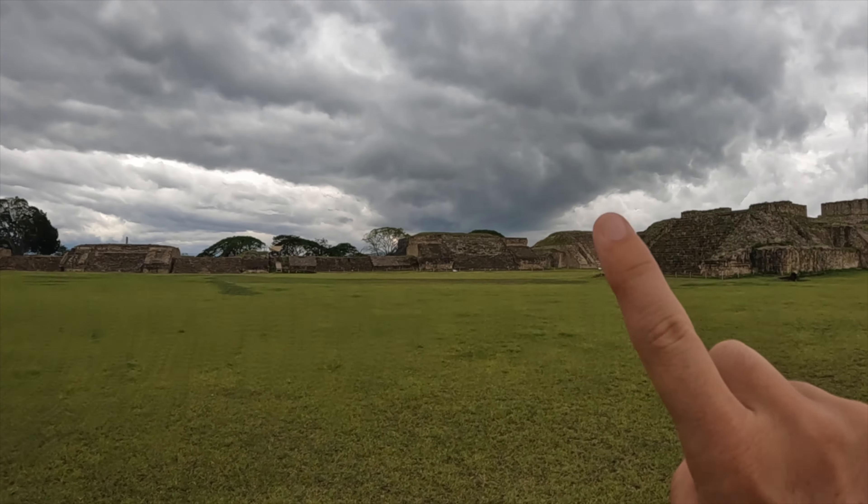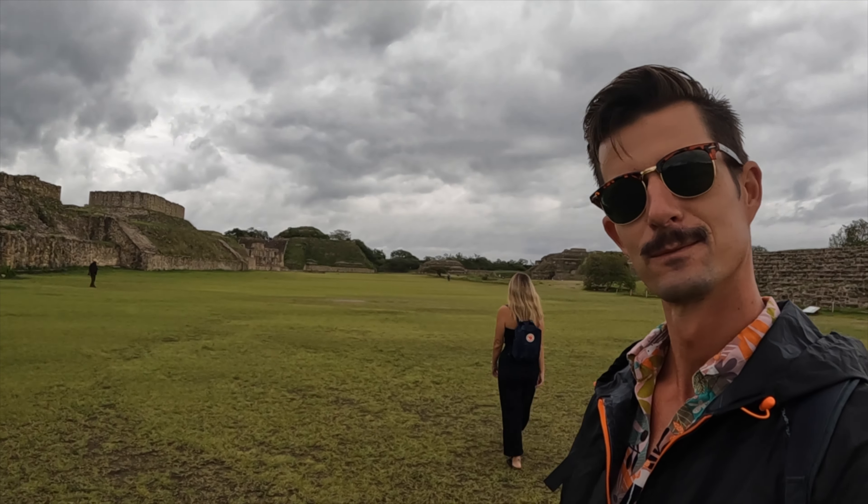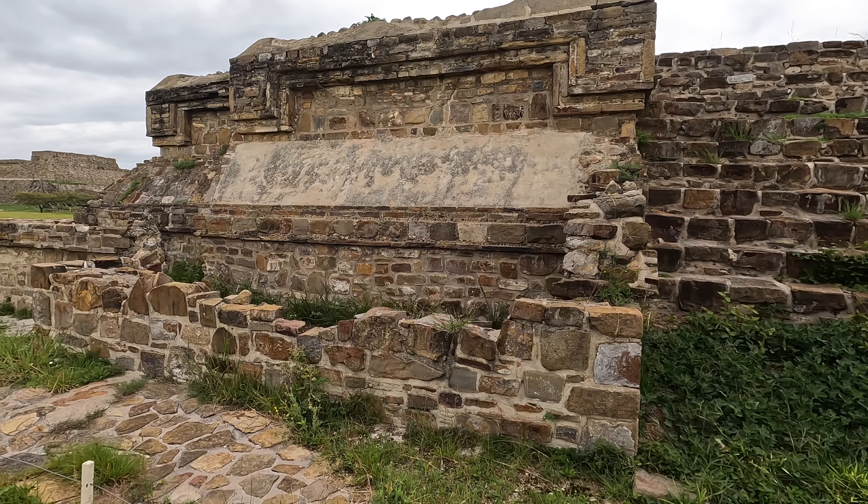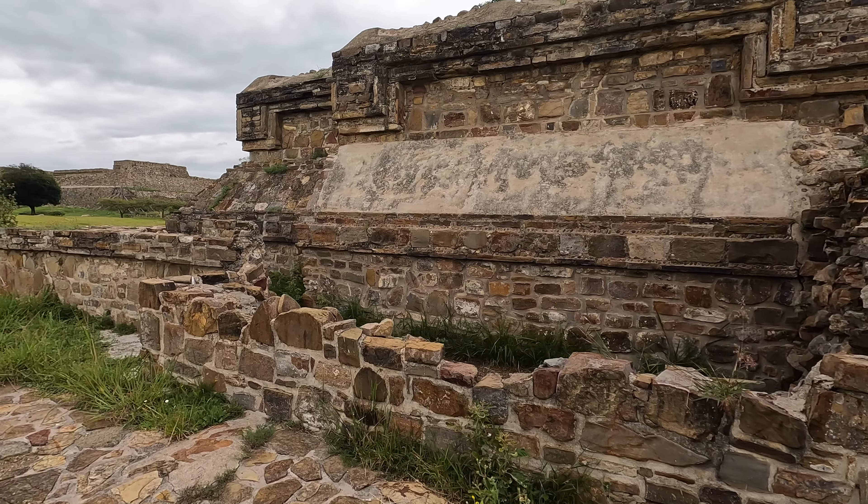This really is something — oh my god. There are dark clouds behind us and it feels so moody, which adds so much to the place. It's so big. Phenomenal — really, really impressive. Definitely worth a day trip from Oaxaca, and it would probably just take you half a day, but I would say get a guide.